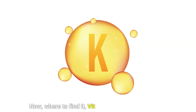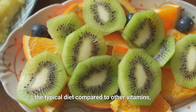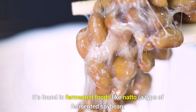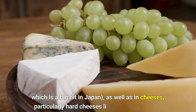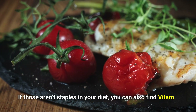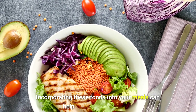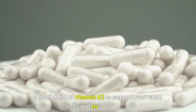Where to find vitamin K2? It's less common in the typical diet, but it's available in some delicious foods. It's found in fermented foods like natto — a type of fermented soybean popular in Japan — as well as in cheeses, particularly hard cheeses like gouda and edam. If those aren't staples in your diet, you can also find vitamin K2 in meats like chicken liver and in certain types of fish. Incorporating these foods into your meals can help ensure you're getting a good dose of vitamin K2 to support your stem cells and overall health.